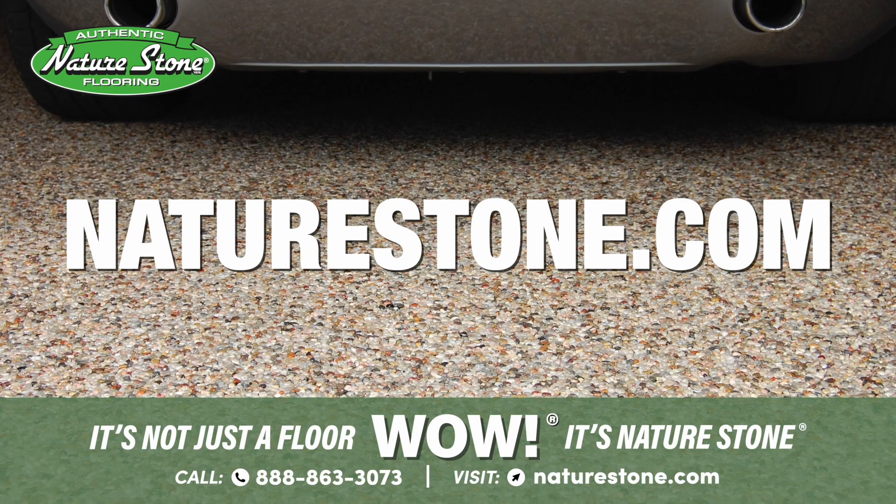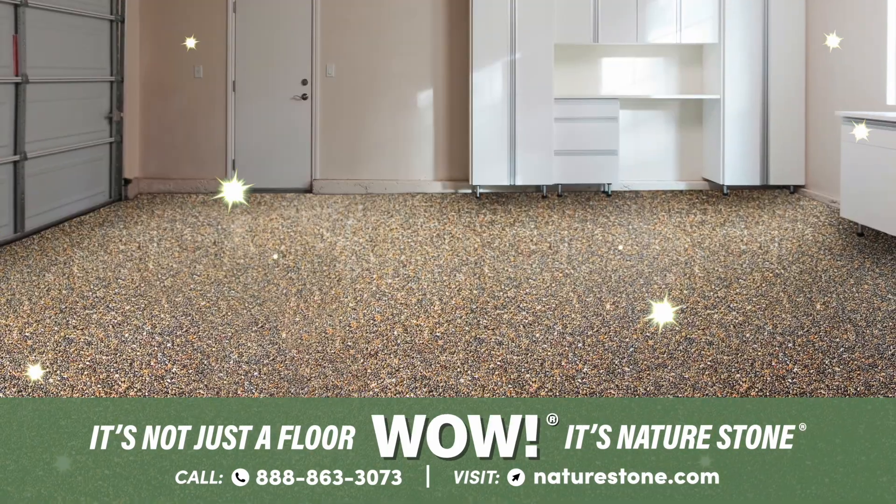Schedule your free cost estimate today at NatureStone.com. It's not just a floor, wow, it's NatureStone.